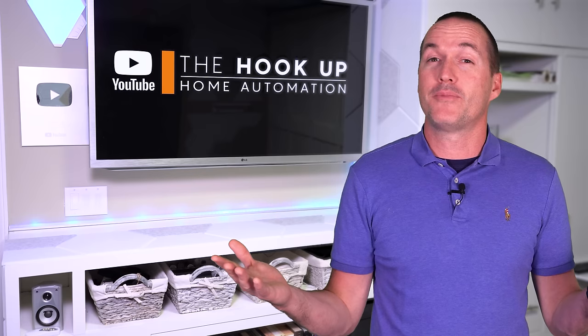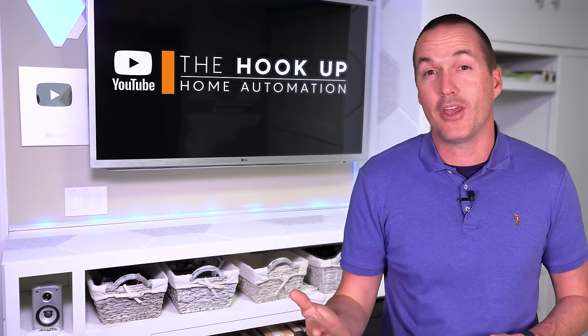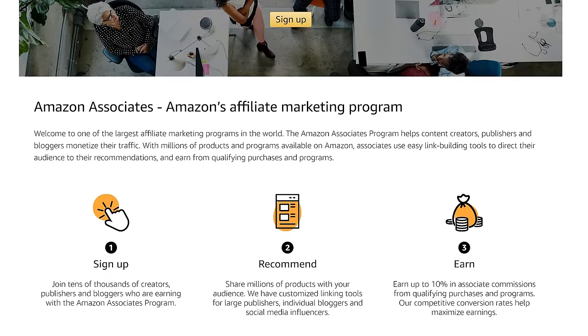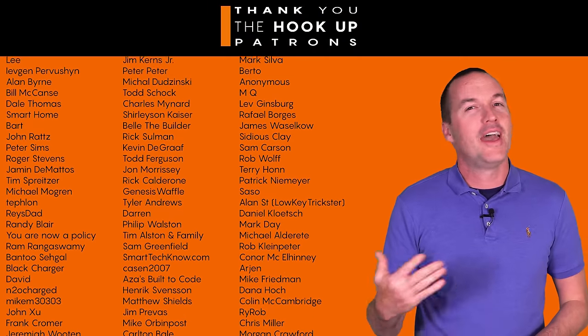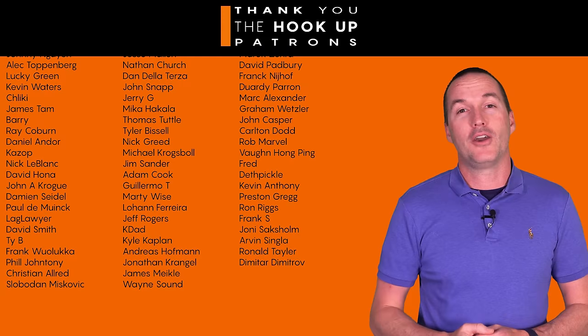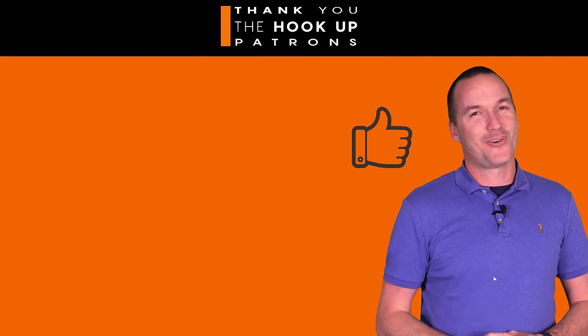I've got links to all the projectors down in the description, and if you appreciate the time, effort, and money it takes to make a video like this, I'd appreciate if you could use those links since I earn a small commission at no cost to you. I'd also like to thank all my awesome patrons over at Patreon for their continued support. If you enjoyed this video, hit that thumbs up button and consider subscribing. Thanks for watching The Hookup.